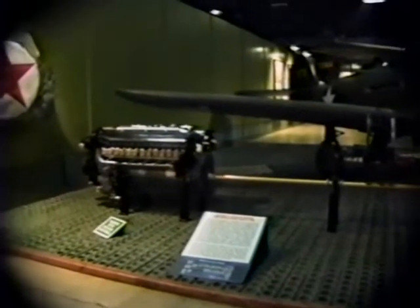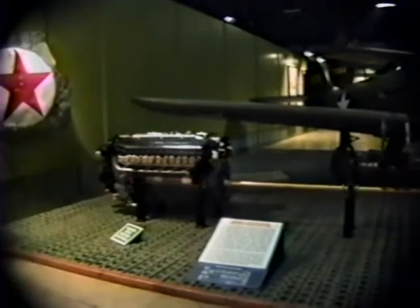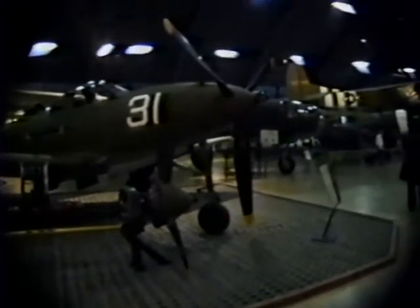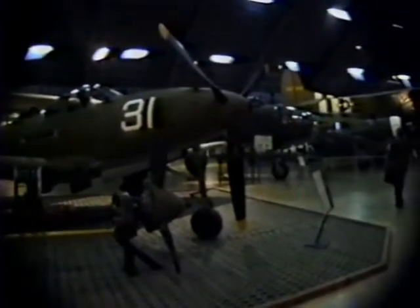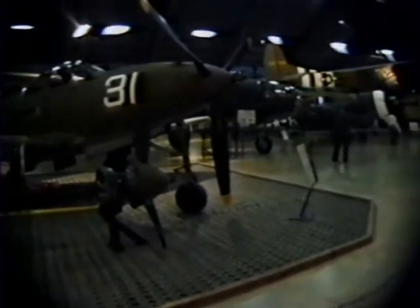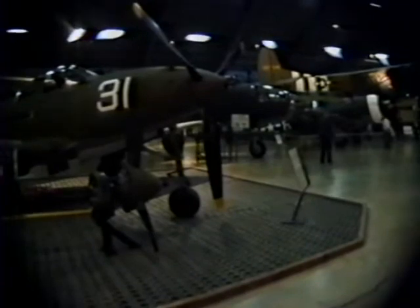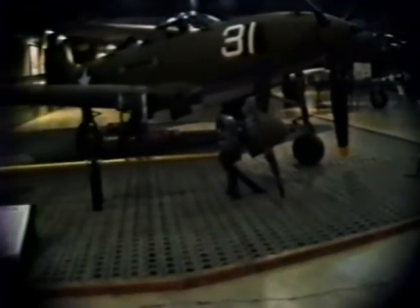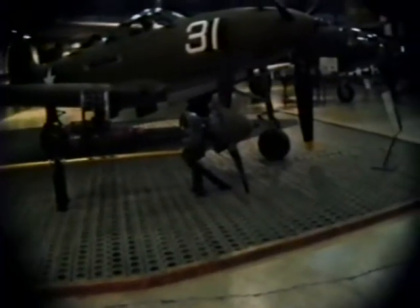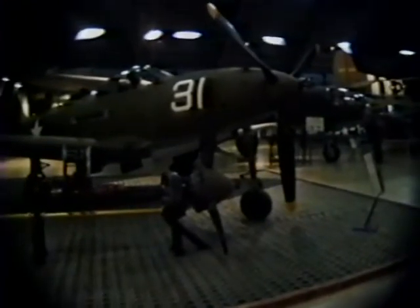It was developed here at Wright Field — a liquid-cooled engine. What I wanted you to notice is that the cannon was mounted in the hub of the propeller and shot through it — they didn't have to synchronize it with the propeller because it extended in front of it. You can see the carriage, the case carrying the cartridges, and the barrel of the gun extending through the hub of the propeller on this P-39.